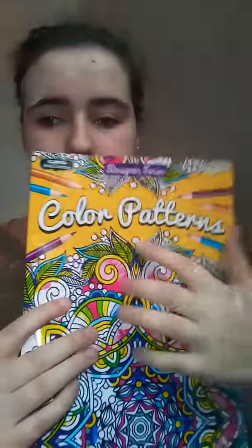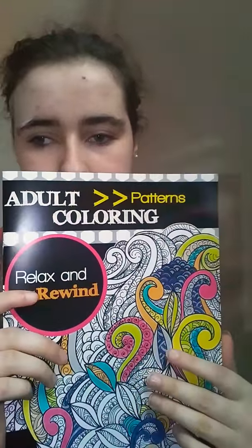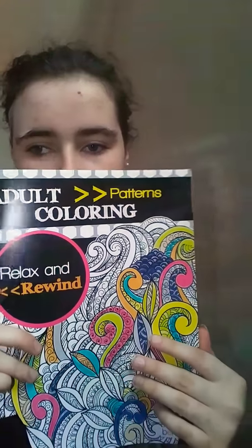Then I got two coloring books. One is coloring patterns — it covers this with the patterns on. The back of it looks like that. It's floral. Then this one's all colored pencils. It says 'really fun.' Relax and everyone. The back looks like that.